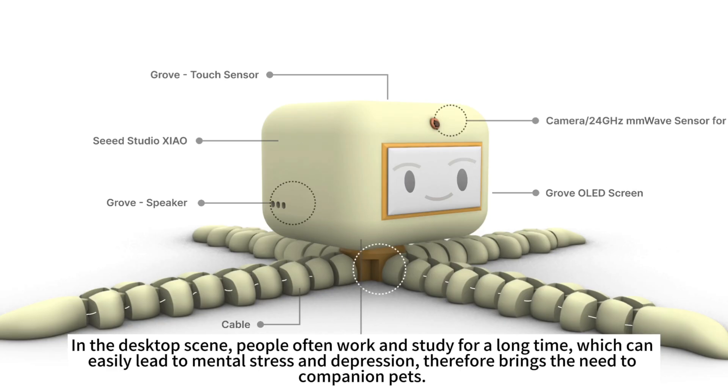In the desktop scene, people often work and study for a long time, which can easily lead to mental stress and depression, therefore bringing the need for companion pets.